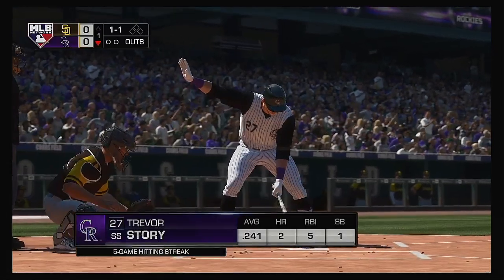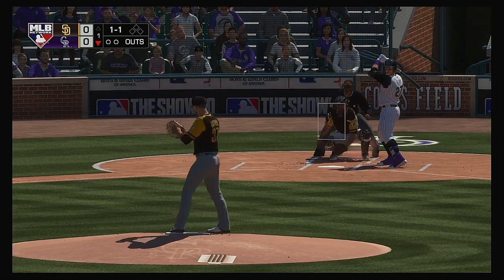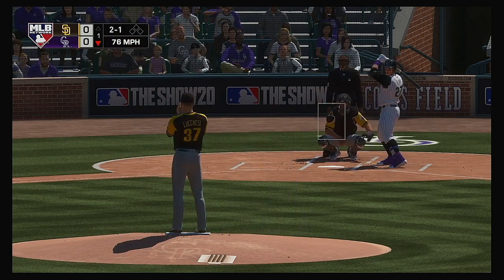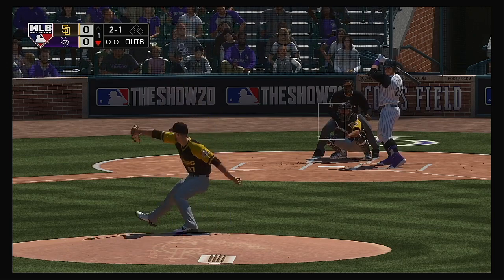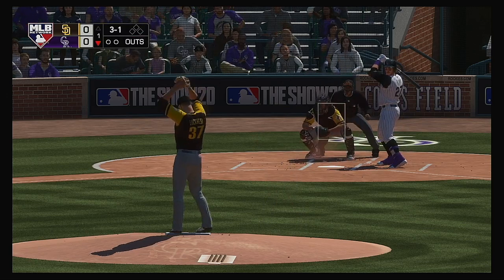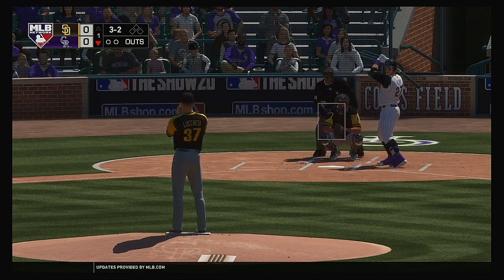That brings in the power-hitting shortstop Trevor Story. He'll lead things off here in the bottom half of the first. Now the one-and-one pitch. And that misses off the plate and low, so it's three and one now. Good job to work the count and put himself back in the driver's seat. Started off with one strike, and now he's got the count in his favor — three and one. Full count, three and two.